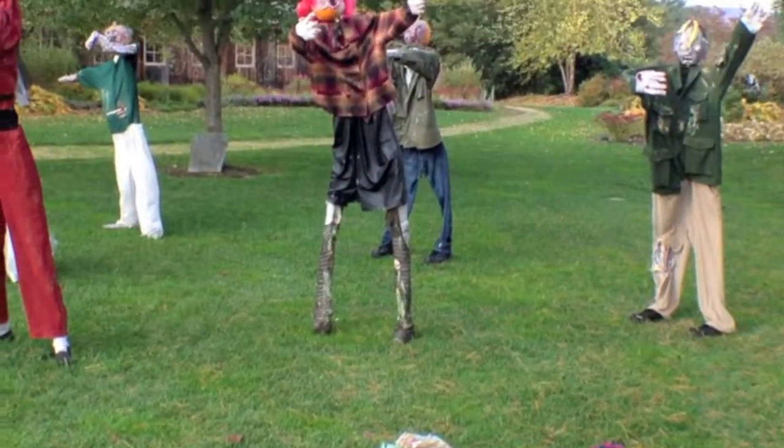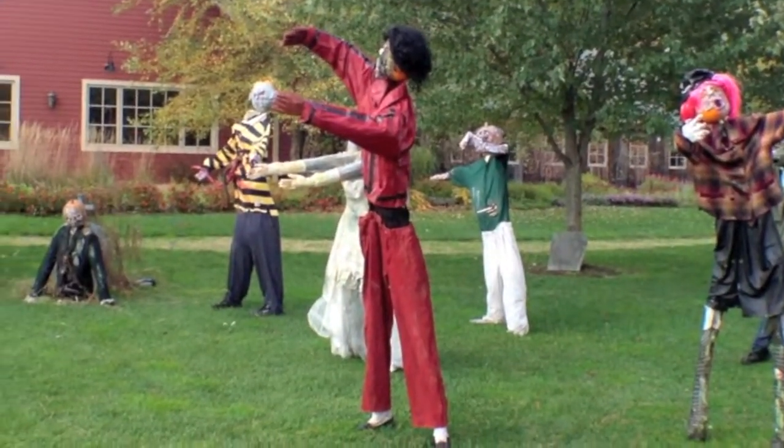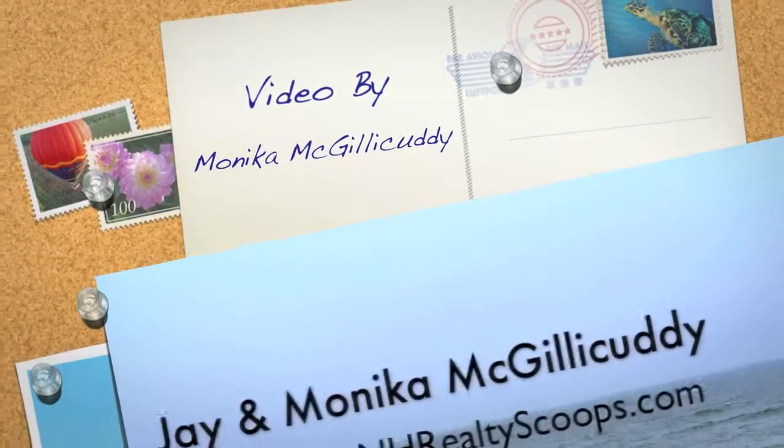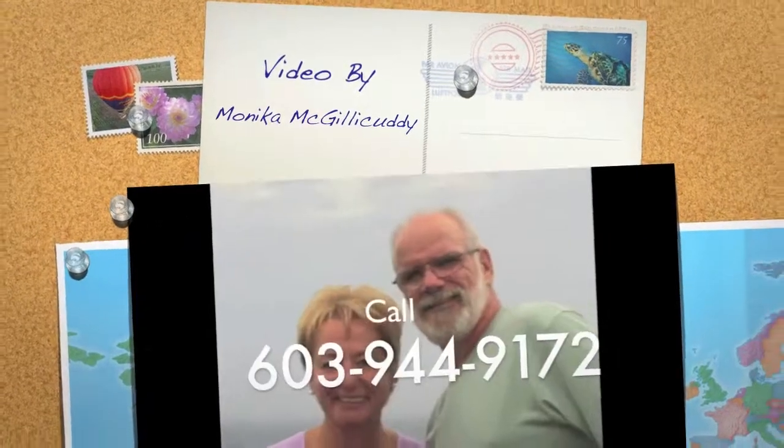Take a trip, take a ride up to Jackson, and enjoy the Pumpkin People. I sure hope this video gave you a little bit of an idea of what a great day it can be. This is Monica McGillicuddy, NHRealtyScoops.com.